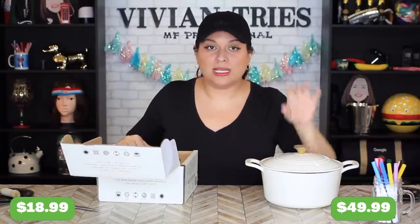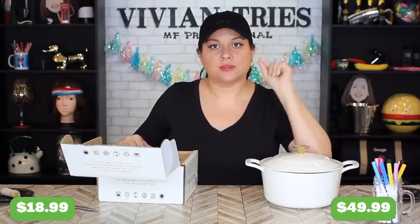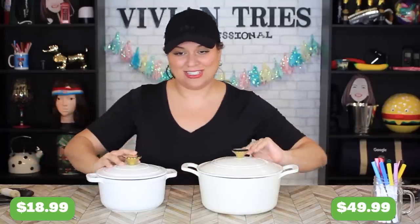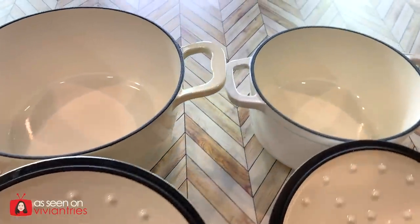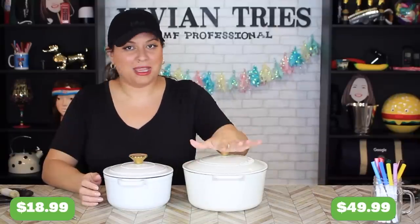For half the price I will take half the wow factor and I'm still going to love it. I am noticing that this one is a little bit larger — this one is three and some change as far as quarts, this one is two quarts so it's a little smaller. Size doesn't matter. Look at the handles — the inside replicas. For a small family, tell me these are not the same product.